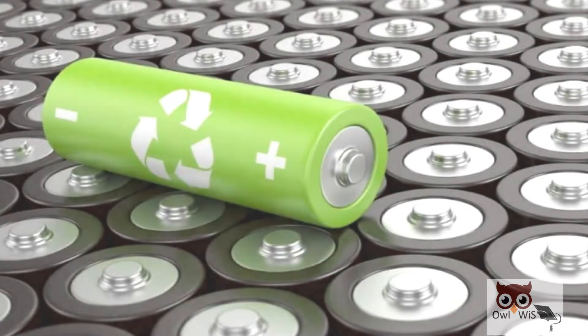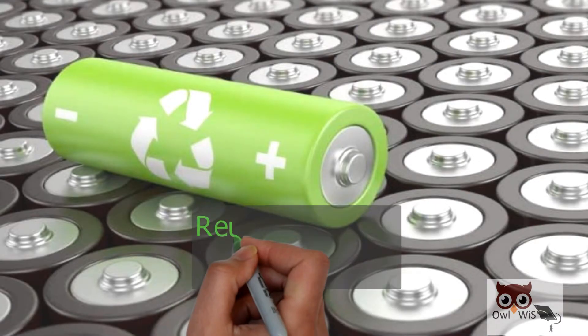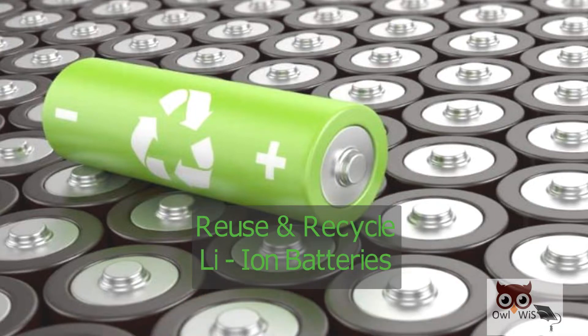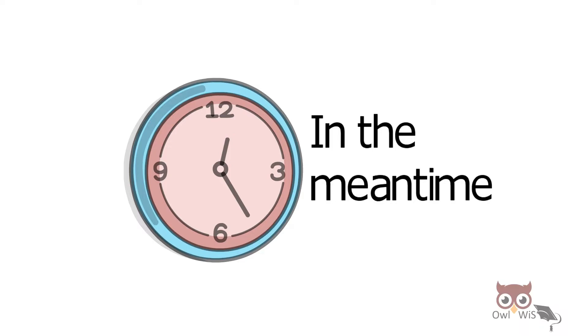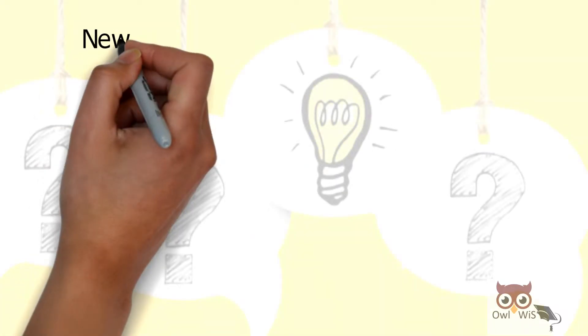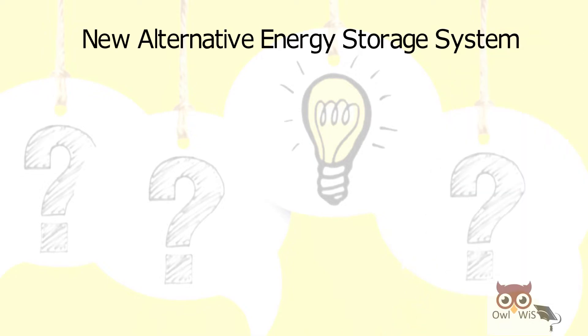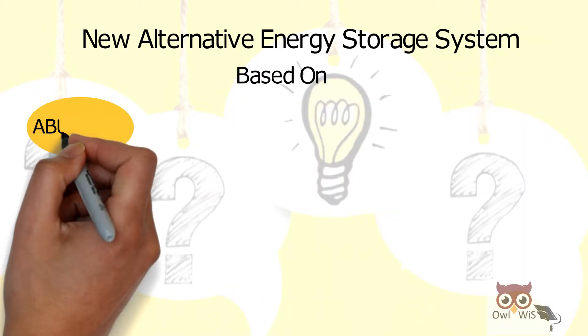In such a scenario, it is important to find efficient and effective ways to reuse and recycle lithium-ion batteries. In the meantime, many are searching for a replacement — new alternative energy storage systems based on abundant,